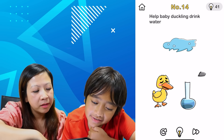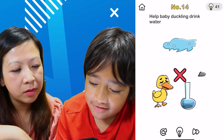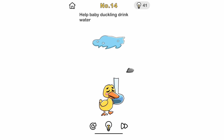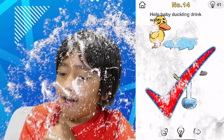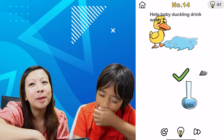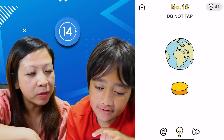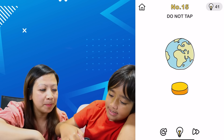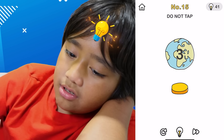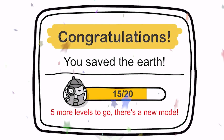Help baby duckling drink water. Put this there. Why is there a rock? Water. We need — just move the duck to the water! How simple! We're making it way more complicated than it should be. This is 'do not tap.' So we should circle it, pat it, hold it! Nice! Yeah!